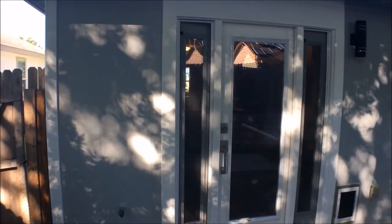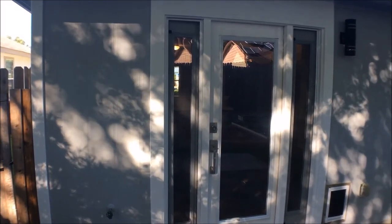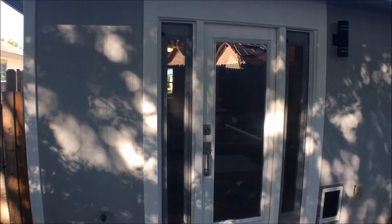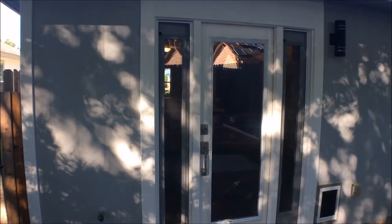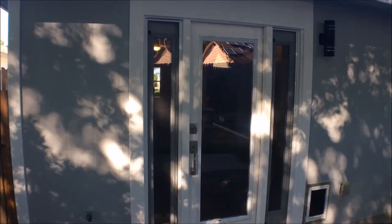This concludes our tour of 14318 Dusky Thrush. Should you have any further questions or need to speak to us about this property, you can get in contact with us by calling 210-497-8686. Thank you.